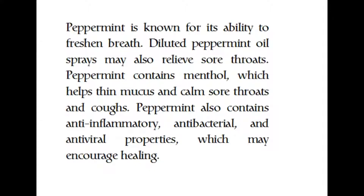Peppermint is known for its ability to freshen breath. Diluted peppermint oil sprays may also relieve sore throats. Peppermint contains menthol, which helps thin mucus and calm sore throats and coughs. Peppermint also contains anti-inflammatory, antibacterial, and antiviral properties, which may encourage healing.